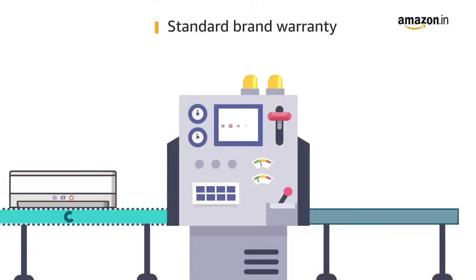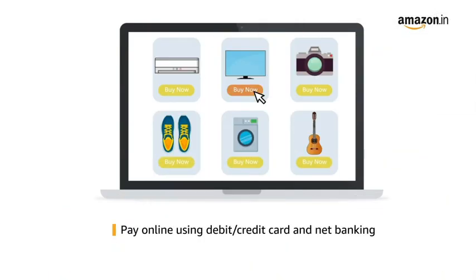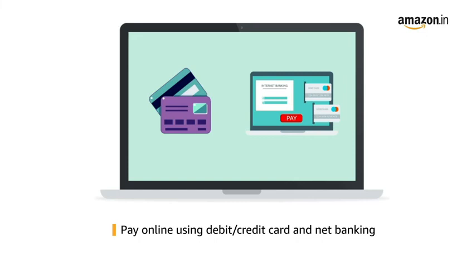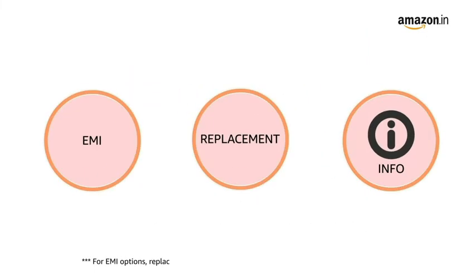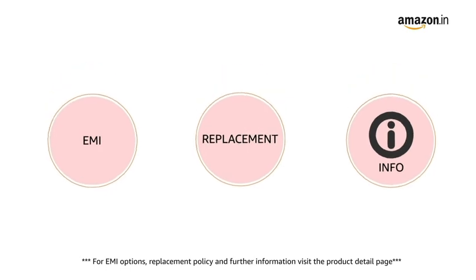This product comes with standard brand warranty. For EMI options, replacement policy, and further information, visit the product detail page.